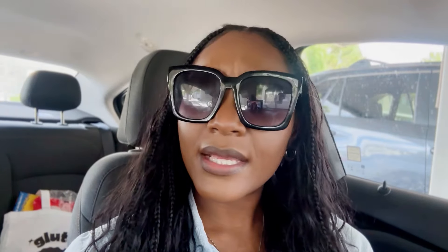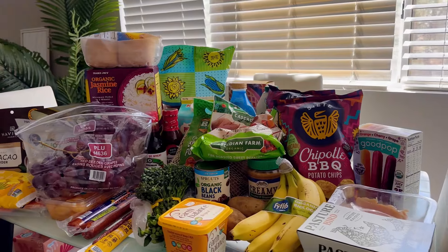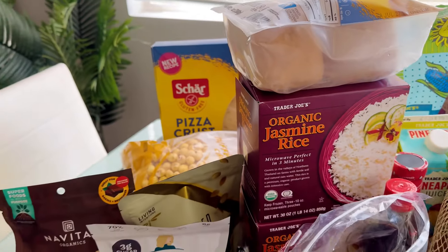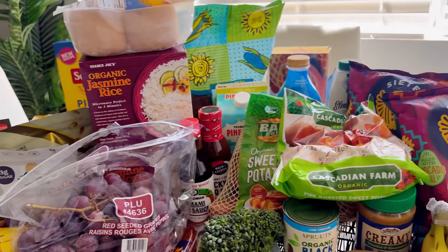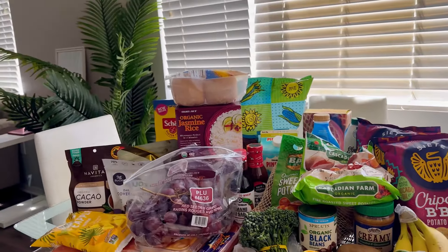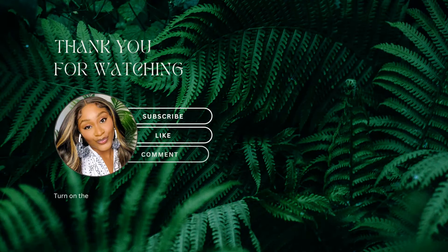Thanks so much for tuning into my grocery haul today. Just keep in mind this is the majority of things I buy and not all-inclusive. If you want to see a little bit more, there is more content I could upload for you. Let me know in the comments. If you have specific questions, let me know. Make sure that you like, comment, and subscribe. Thank you.